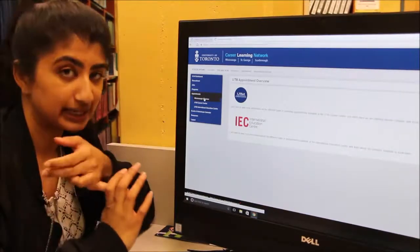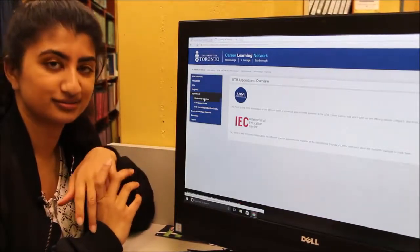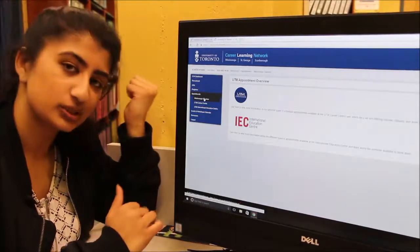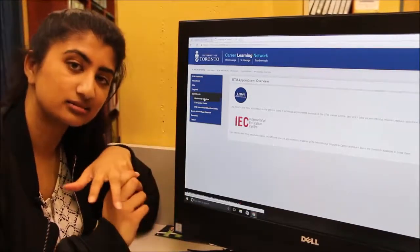We offer them pretty much every day. And if you're still having trouble with it, you can go online because we have resources on how to book. Now I have a couple more things I can show you in our Career Resource Library — are you interested in seeing that? Yeah, for sure.